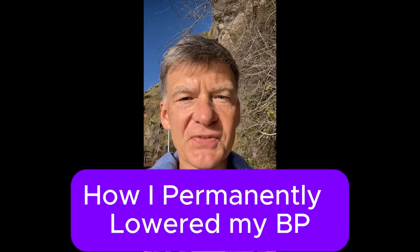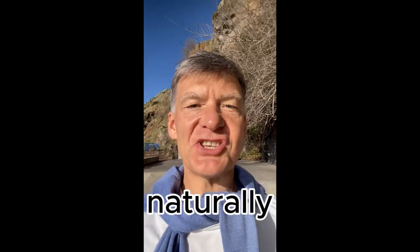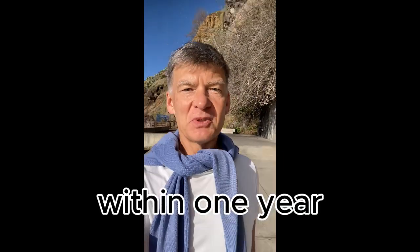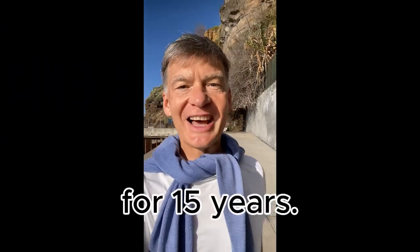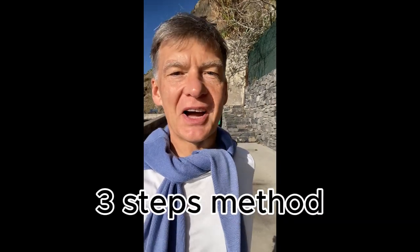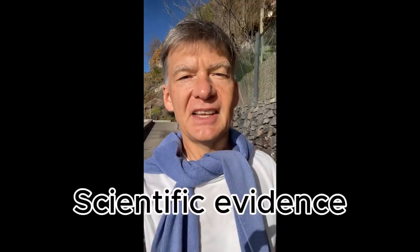I often get questions from my subscribers about how I managed to lower blood pressure naturally without medications within one year, and how I managed to keep it within the normal range over the last 15 years. This video describes the three steps of my approach, shows the most popular exercises, scientific evidence which these exercises are built on, and some user feedback.